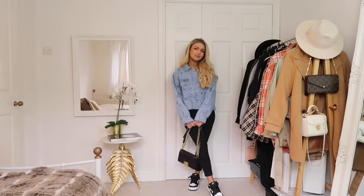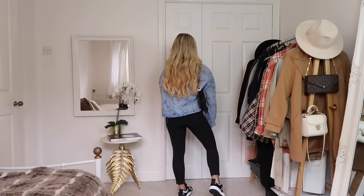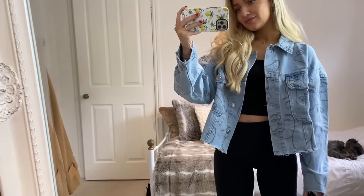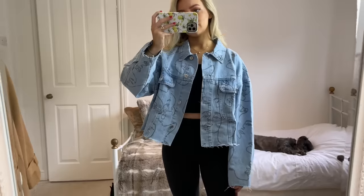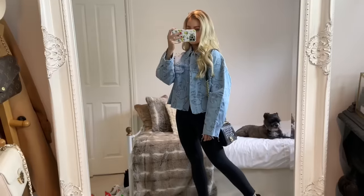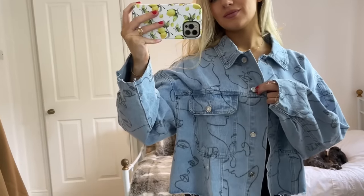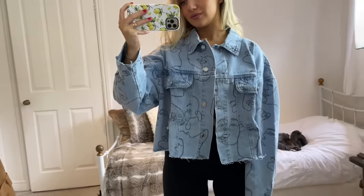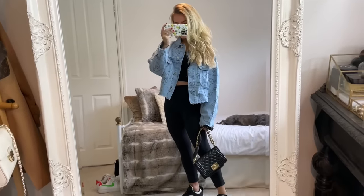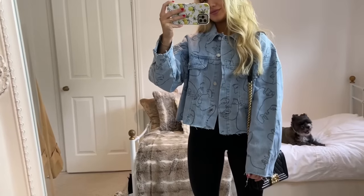A denim jacket is a great wardrobe staple for spring and summer, and I really loved Missguided's take on this denim jacket with the drawn-on face pattern all over it. Little details like this make these staples a bit more interesting if you want something other than a classic plain denim jacket. This pattern is also a big trend right now — I've seen it on a lot of t-shirts and artwork. You could throw this over black jeans or leggings like I have here, and when the weather gets warmer you can style it over a summer dress too.